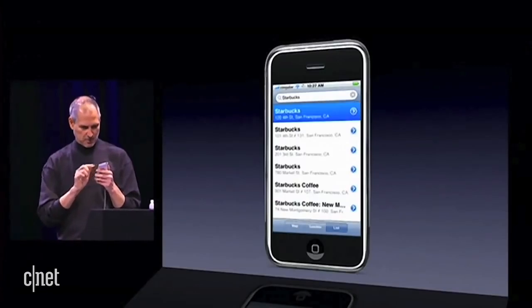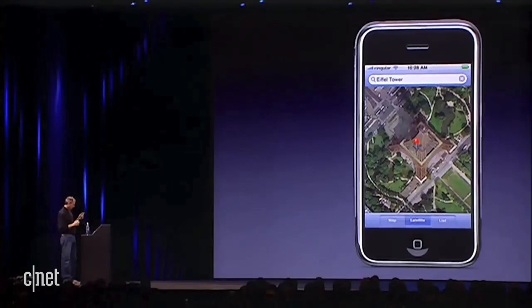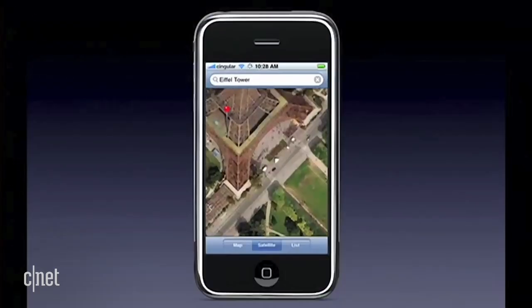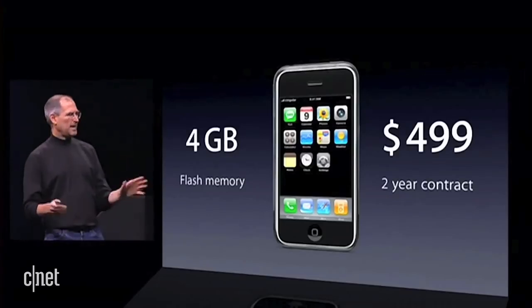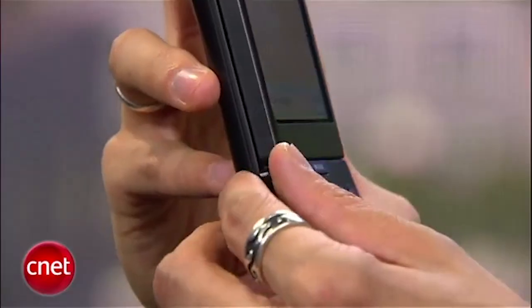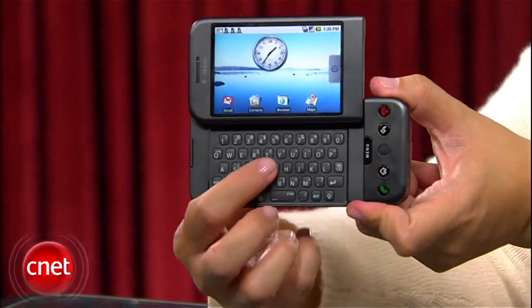At launch, the iPhone didn't have GPS, but did come with Google Maps. Instead of connecting to a satellite, it pinged nearby Wi-Fi hotspots and cell towers to roughly pinpoint the phone's location. The iPhone started at $4.99 for 4GB of internal storage and maxed out at 16GB. The HTC Dream had a microSD card slot and cost $179 with a two-year data agreement.